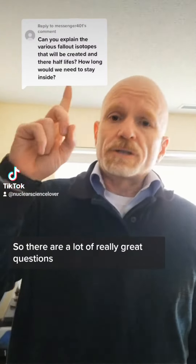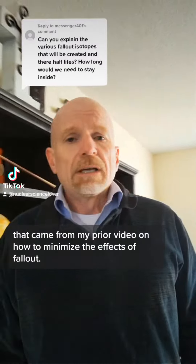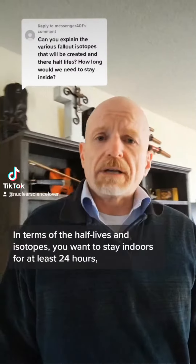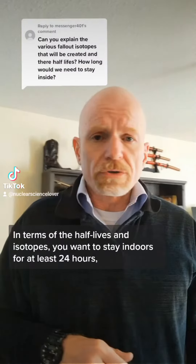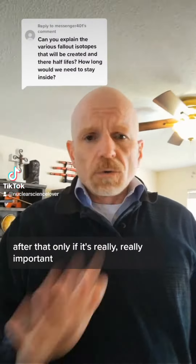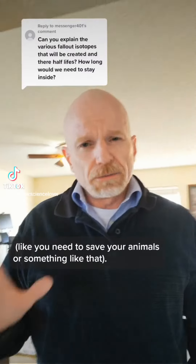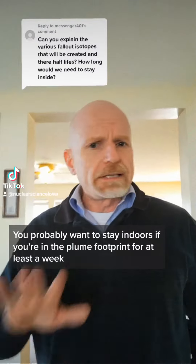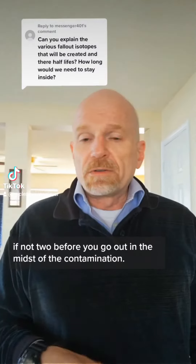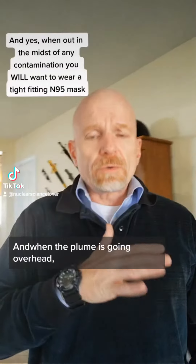There are a lot of great questions from my prior video on how to minimize the effects of fallout. In terms of half-lives and isotopes, you want to stay indoors for at least 24 hours, and then leave after that only if it's really important, like you need to save your animals. You probably want to stay indoors if you're in the plume footprint for at least a week, if not two, before you go out in the midst of the contamination.